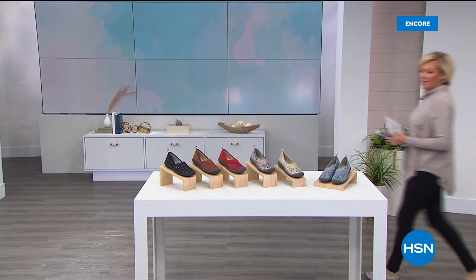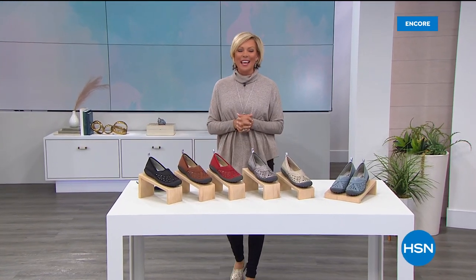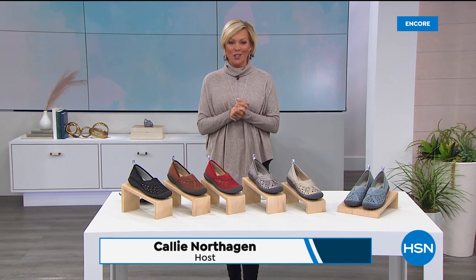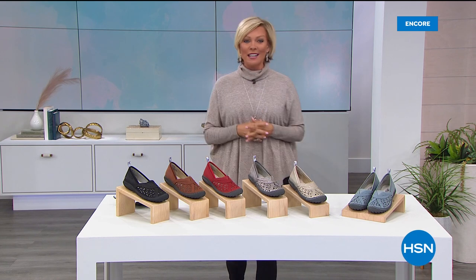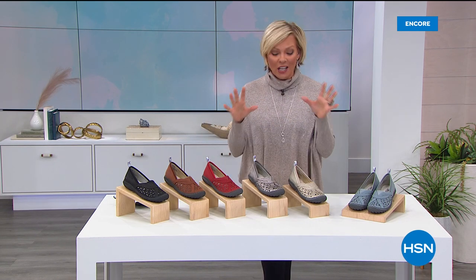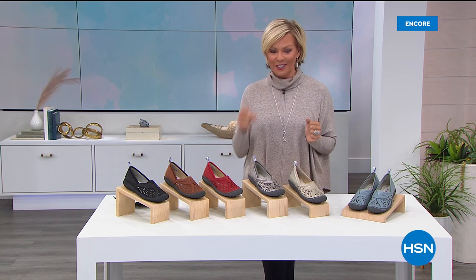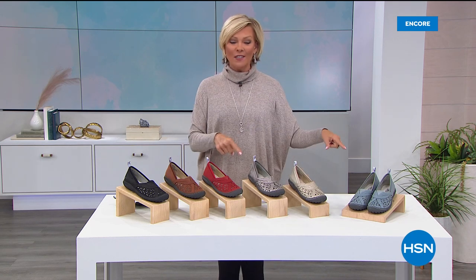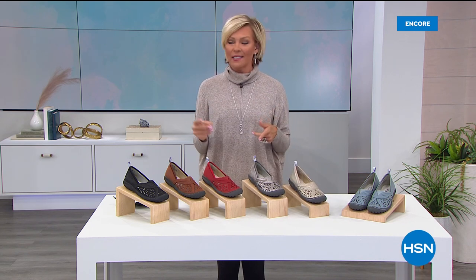Welcome into HSN, I'm Callie Northagen. We have one more hour of incredible styles from Jambu with so many great prices tonight. You're watching at the right time to get some really cute styles from a brand that is all about your comfort, your adventures, and living your life — just be you. This is our star of the day, our today special.